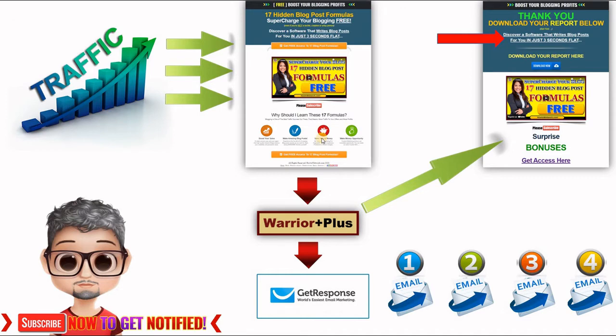This offer needs to be highly related to the freebie you're giving away. You are attracting people with a free giveaway that resolves one of their problems, but you will also be promoting another effective solution on the thank you page. So if someone takes your free offer, they land on the thank you page and read 'Discover a software that writes blog posts for you in just three seconds flat,' and if they click that link they go to the sales page of the offer you are promoting to make a commission.